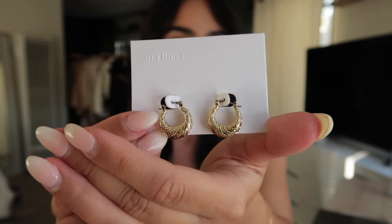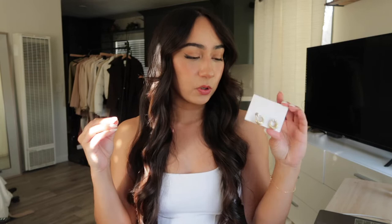Next up I have the Amy earrings. Look at how beautiful these are. I love these small little gold hoop earrings because they go with everything and they're not heavy. Love the color gold.